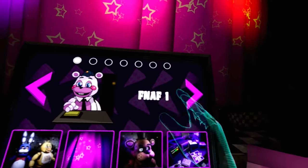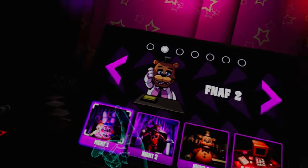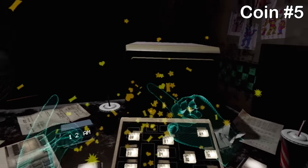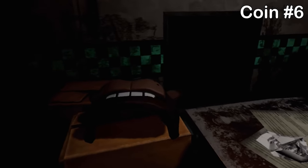Going over to FNAF 2 now, you can just go to night 1 — you don't have to be on the hardest difficulty to get these. The first coin is hidden down between the monitor and the control panel, so just pick that up. Next, put on the Freddy head, and when you're hiding with it you can see a coin in front of you which appears next to the clock on the desk. Reach ahead and grab that.